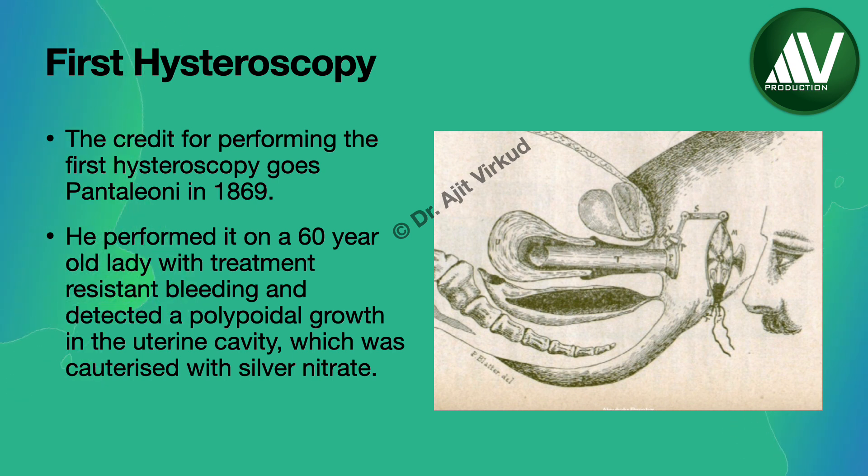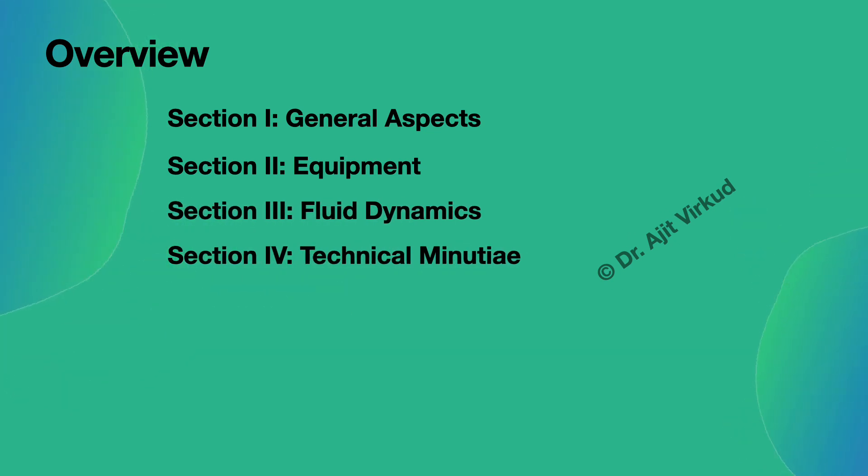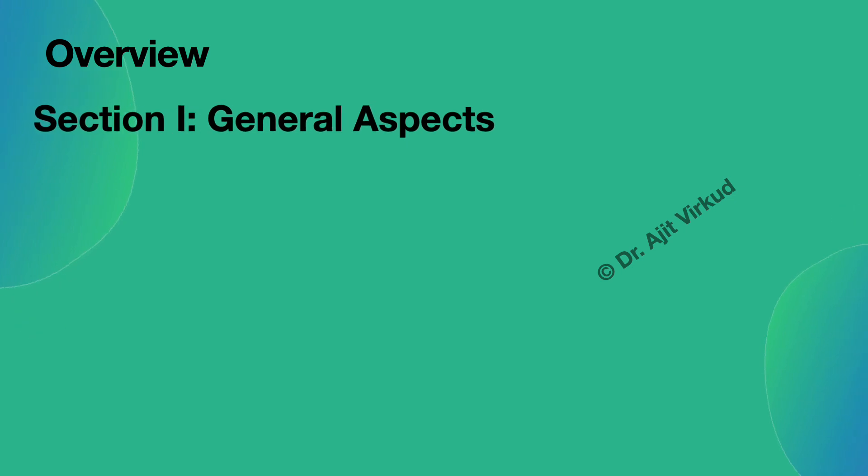In this first module, I will quickly cover the general aspects of hysteroscopy under the following subheadings: Section 1 – General Aspects including Indications, Contraindications and Complications; Section 2 – Equipment; Section 3 – Fluid Dynamics; Section 4 – Technical Minutiae, perhaps the most important section; Section 5 – Virtual Tour with Pictures; Section 6 – Hysteroscopy Videos. In the end, based on my personal experience, Section 7 will cover tips and tricks regarding the procedure.